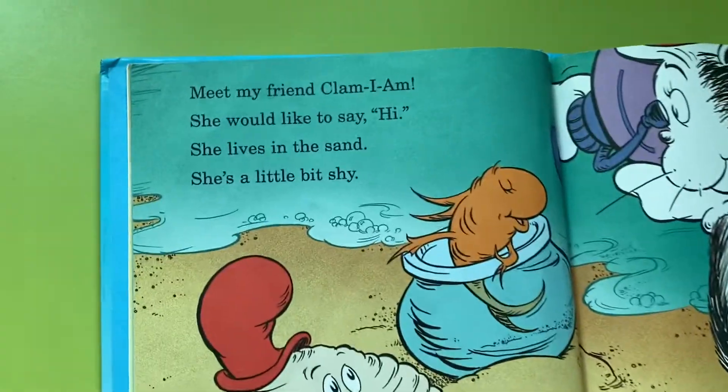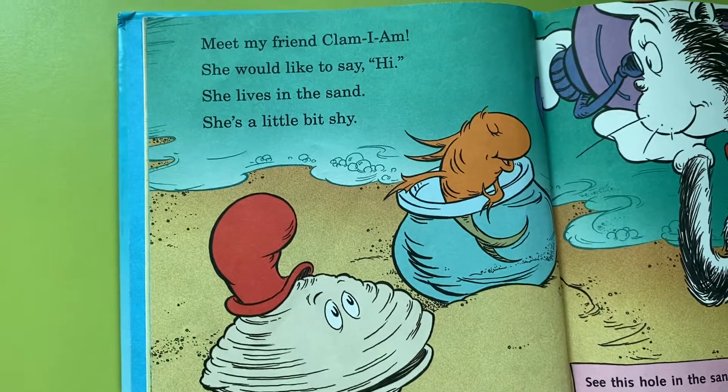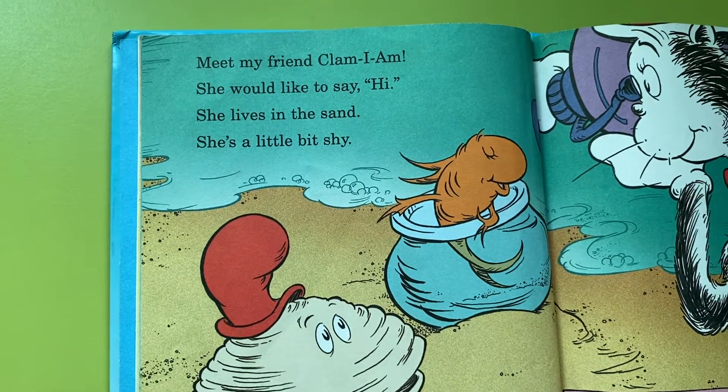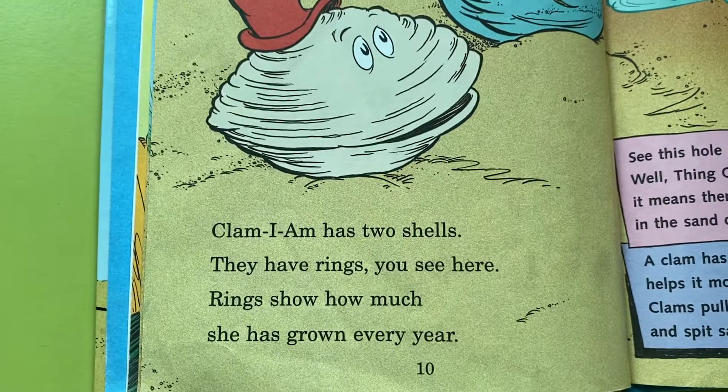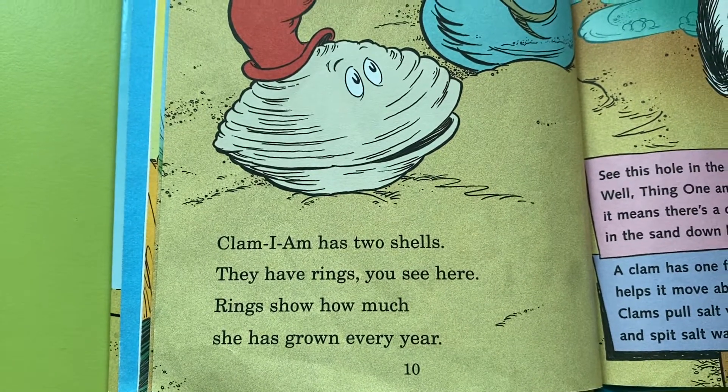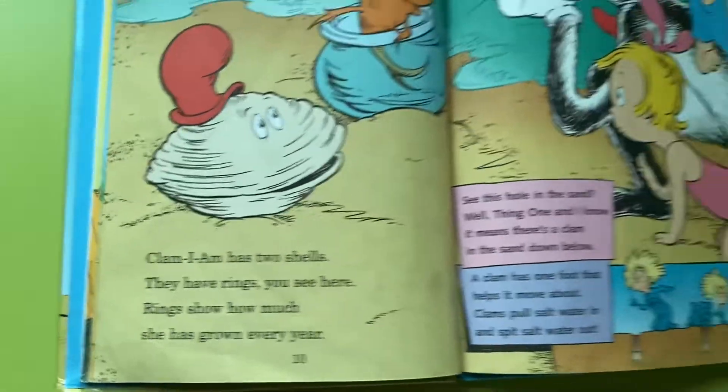Meet my friend Clam I Am — she would like to say hi. She lives in the sand, she's a little bit shy. Clam I Am has two shells; they have rings you see here. Rings show how much she has grown every year.